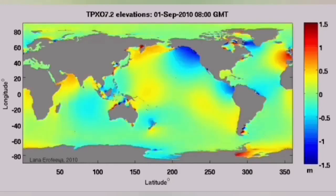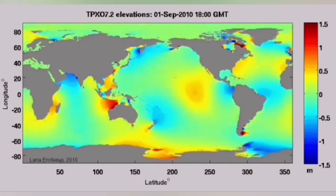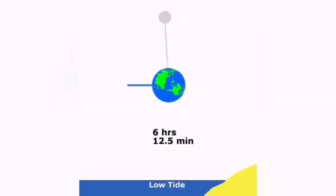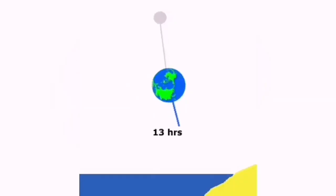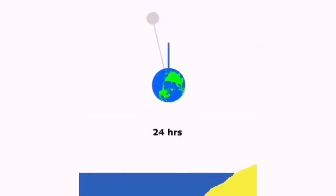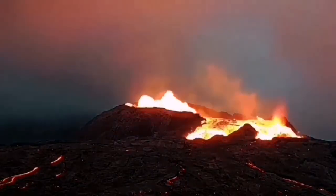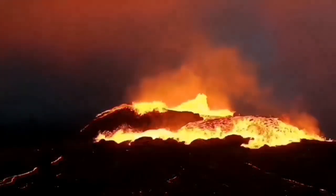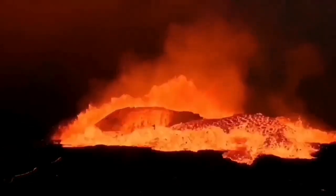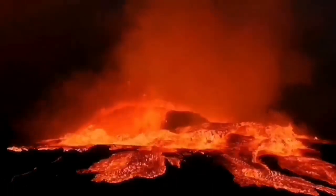We are fortunate that in the Reykjanes Peninsula we have an east-west orientation where we can actually see this pattern forming. An eruption is possible, but we just need enough squeeze to push the magma — like toothpaste — to the surface. Then we will have an eruption like what we saw at Fagradalsfjall. This early-stage footage of the Fagradalsfjall eruption shows a tiny volcano in world scale, but it was dramatic — you could see the magma forming, boiling, creating lava and spreading across the surface.